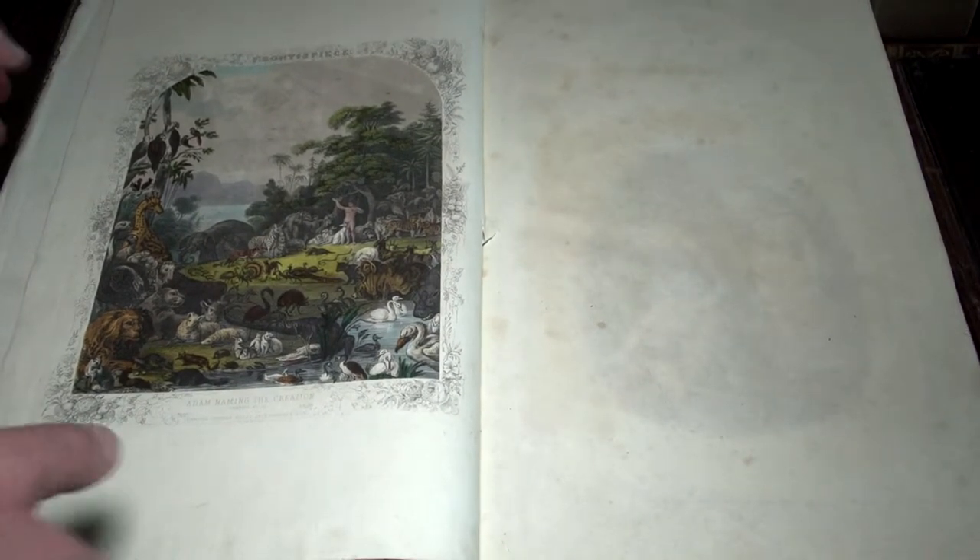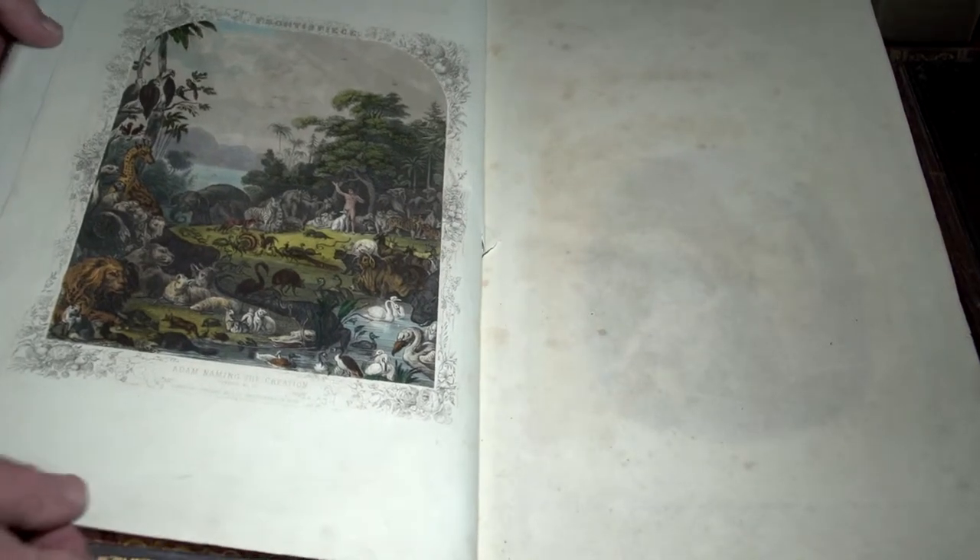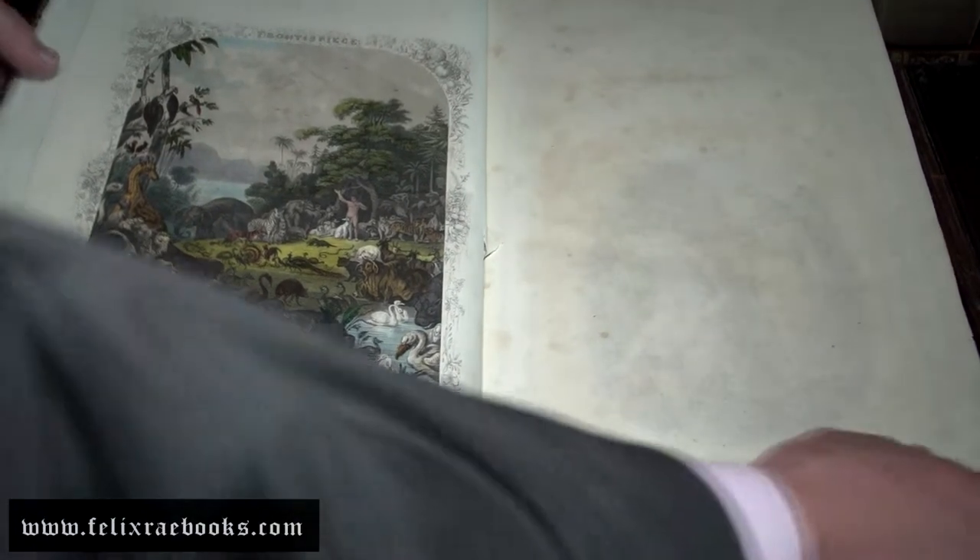This is another of our wonderful folio Bibles. This particular Bible has over 200 hand-coloured plates. The plates are absolutely stunning — they run throughout the whole Bible. Absolutely beautiful, all hand-painted. Exceptionally rare.